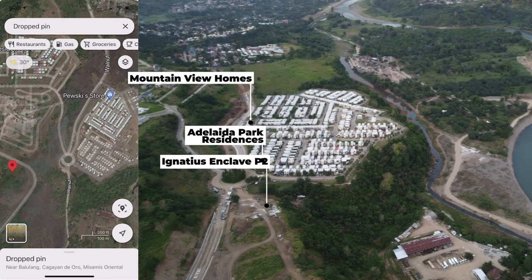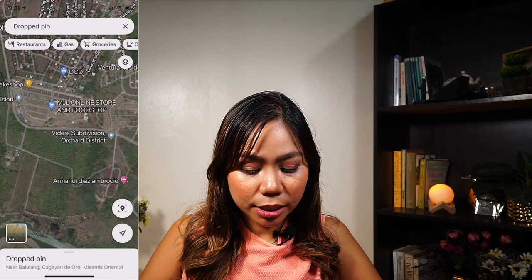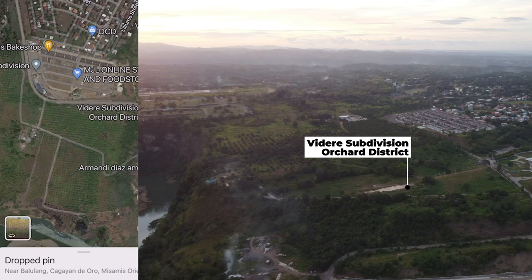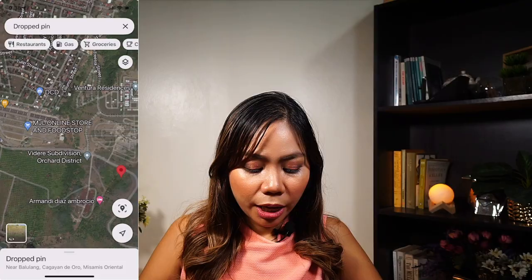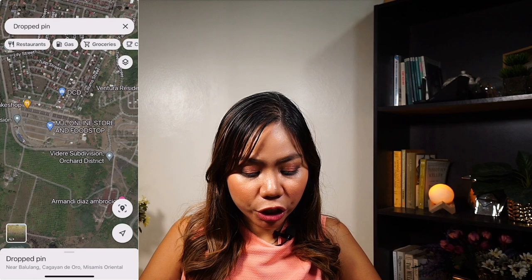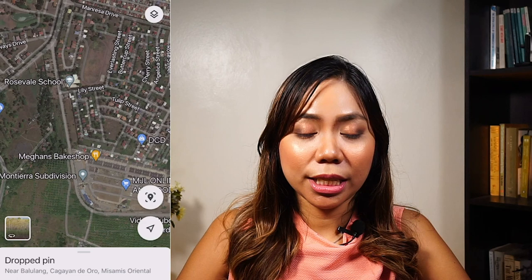Another township will be rising soon, this time developed by Jondorf Ventures Corp. It's called Orchard District — a big area that will be a mixed-use community. Currently Jondorf is selling their first residential development in this area, which is Videre Subdivision. In front of Videre, we have another subdivision, Montiera, just beside Rosevale School and Savior Estates Phase 4. You can really see that in the uptown area the subdivisions are right beside each other, making it ripe to put up other commercial areas so development can spread out and not be so centered in Pueblo de Oro Business Park.